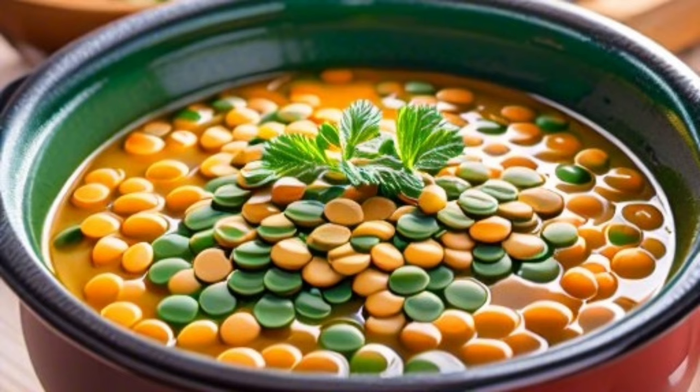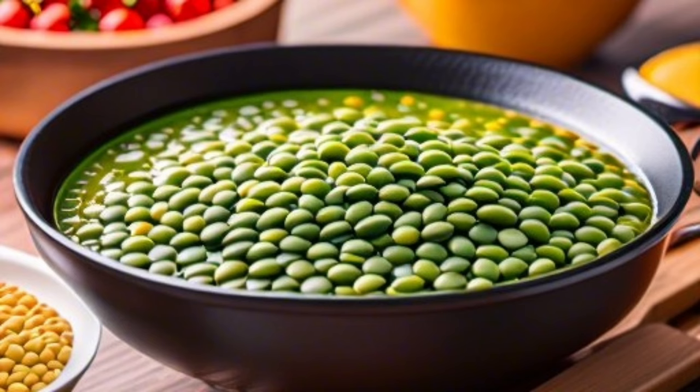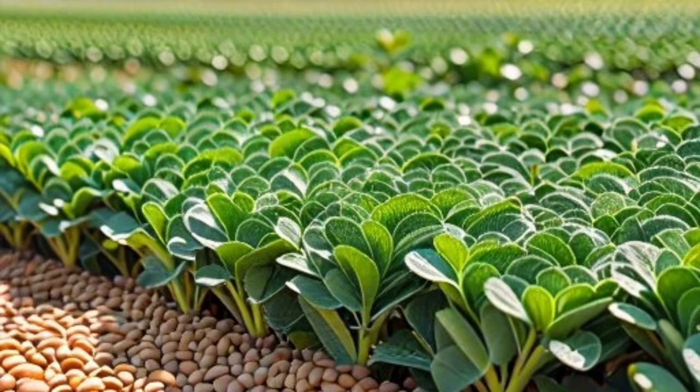Green lentils are an excellent source of plant-based protein, making them a healthy choice for vegetarians and those following a meat-free diet.